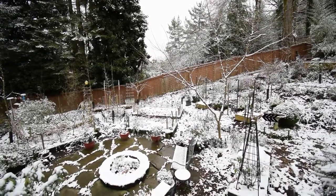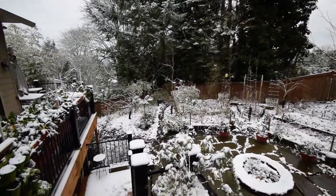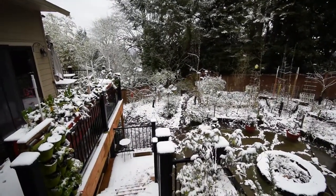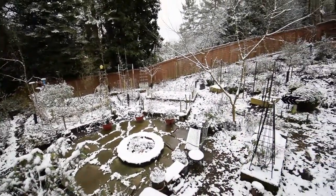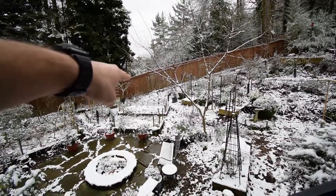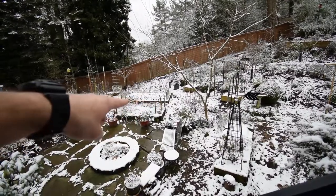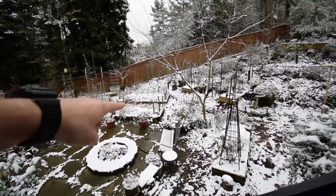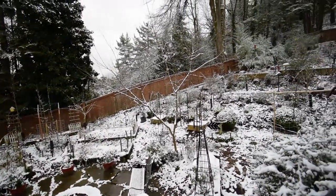Hey guys, just thought I'd give you a little bonus video of our backyard here, February 5th. We got a little bit of snow last night. In one of the other videos I mentioned I took the kale and planted it outside, and you can see it right there in that garden box down there in the back — it's covered with snow so kind of hard to see right now.